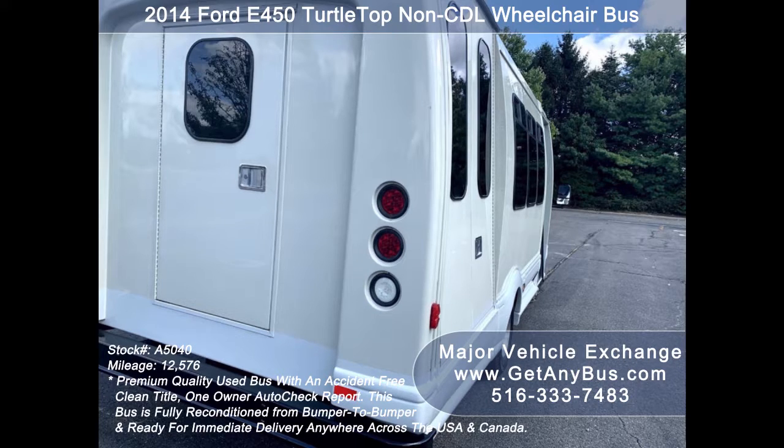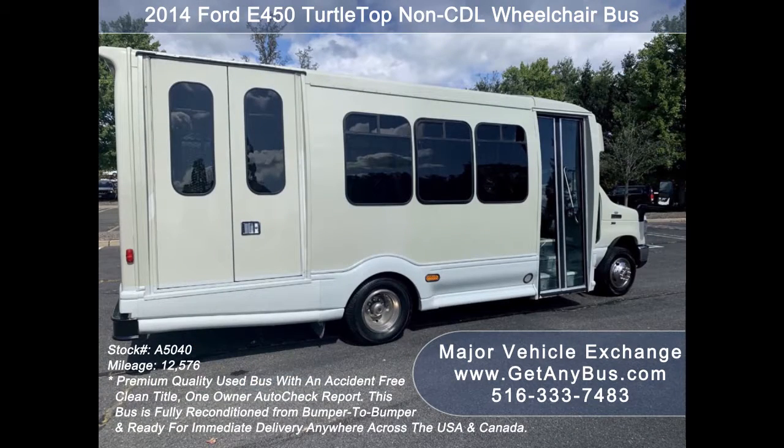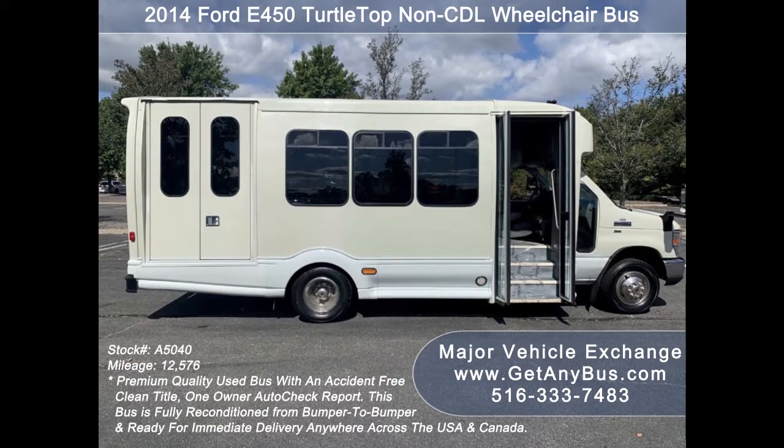We have reconditioned this bus as needed and detailed it to give it an excellent appearance. The bus is in mint condition, was very well cared for, and serviced regularly. The cabin looks almost new, and the exterior was just detailed for a like-new appearance as part of our reconditioning process.